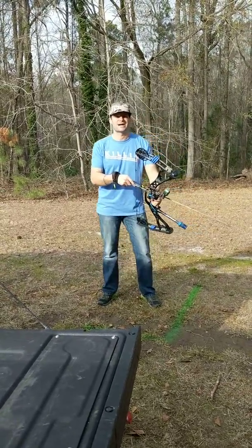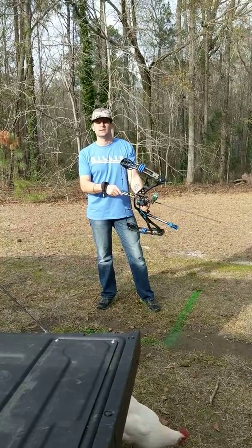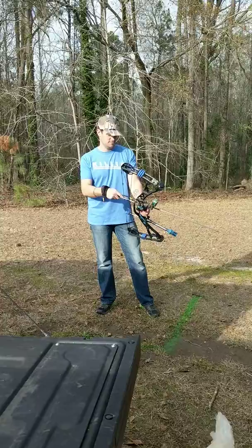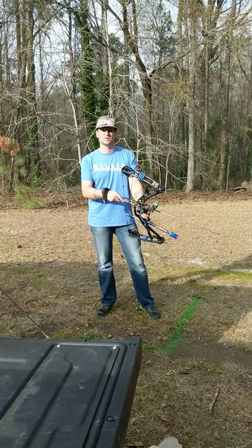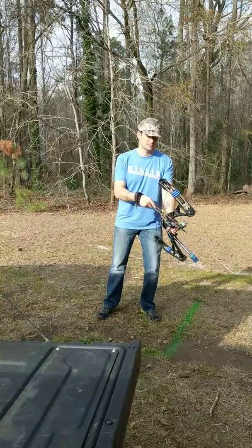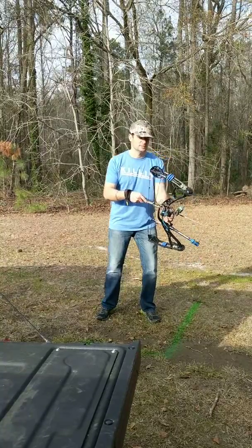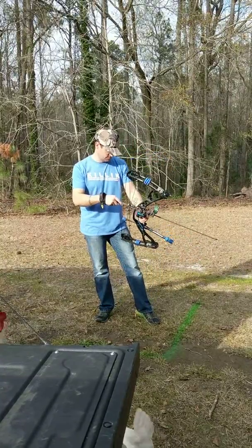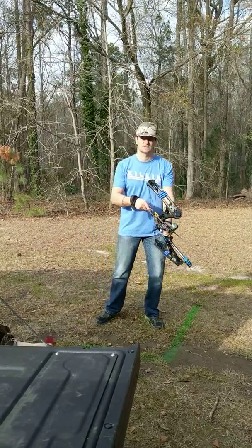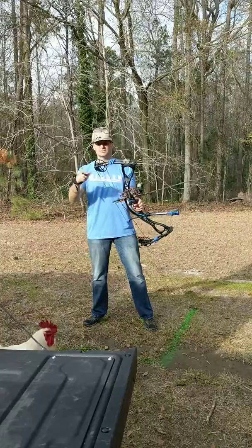I actually shot it last night when I first got it, set up a light. Me and my buddy Todd — he's gonna be going on the elk trip with us — he came over and shot it for a little while. He had a blast with it and he liked the Hoyt too. This is the Hoyt Charger, not their top-of-the-line bow, but man, Hoyt just builds such beautiful bows.